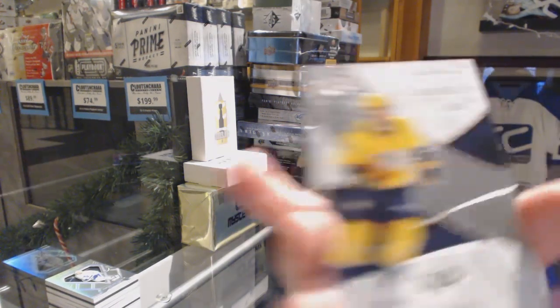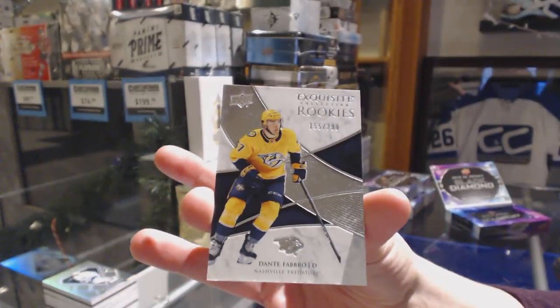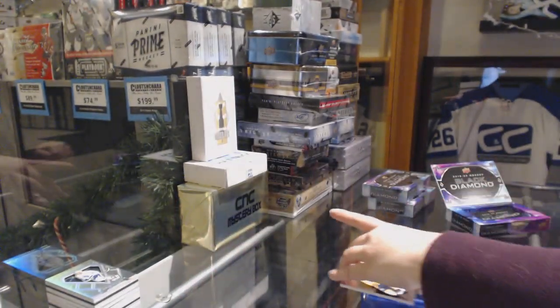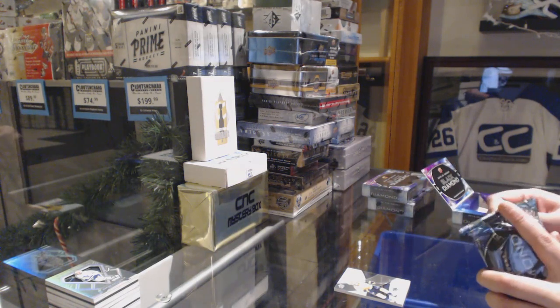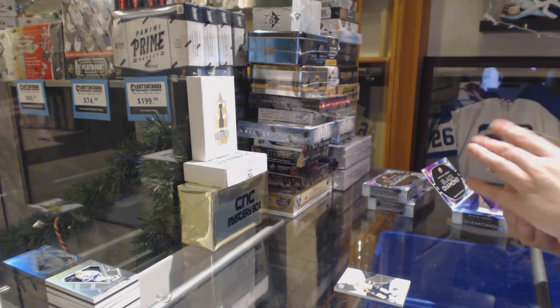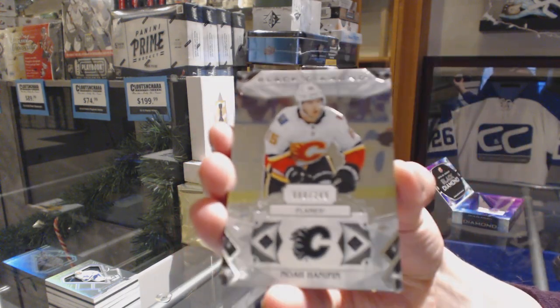We've got an exquisite rookie number 299 for the Nashville Predators, Dante Fabbro. We've got number 249 base for the Flames, Noah Hanifin.